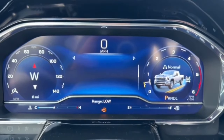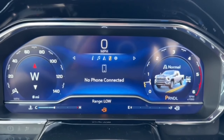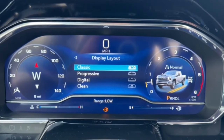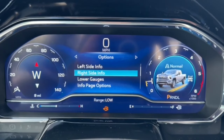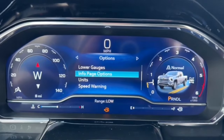You also have information page options where you can customize the display. You have audio, navigation, phone, and settings. There are four themes to choose from and you can customize the left side, right side, lower gauge, and information page options, along with units and speed warning settings.